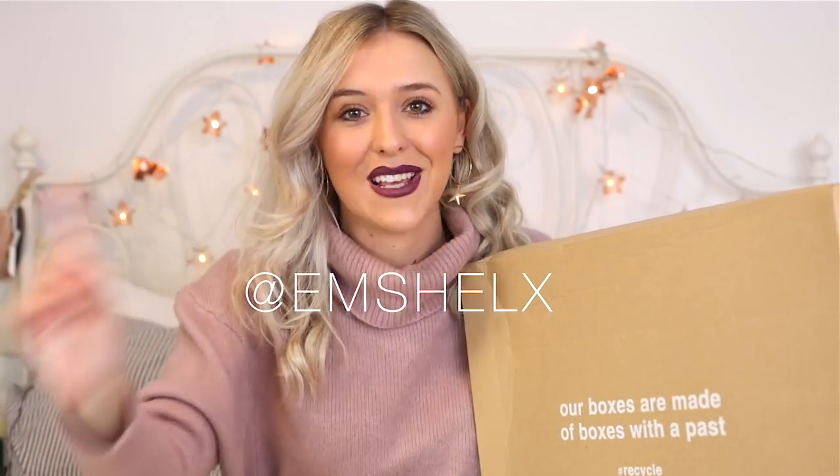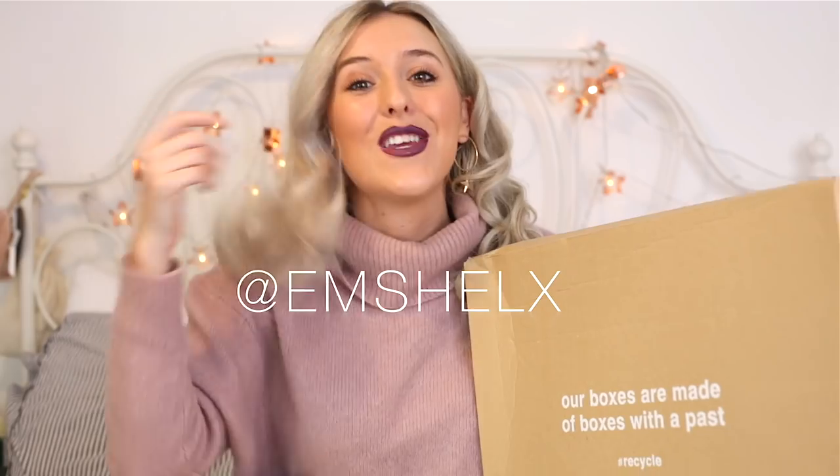I know you guys love Zara hauls. If you follow me on Instagram at mshellx — if not, come say hi, I'd love to have you. You will know that I always try on new clothes on Instastories. However, this is a first time viewing for you guys with this one — I haven't shown anyone these clothes. In fact, I've not even got them out of the box yet.